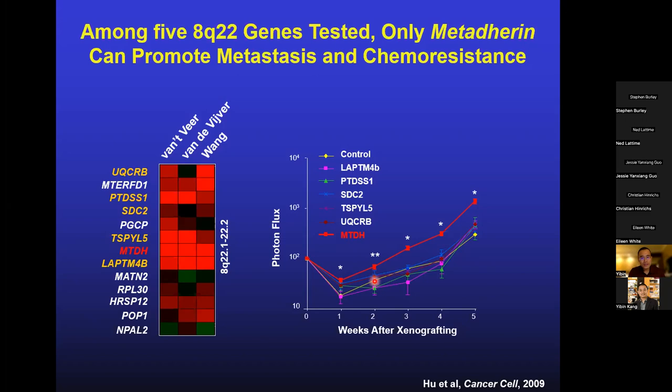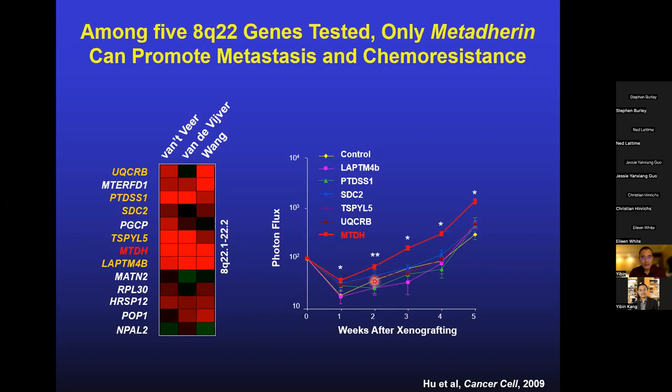By the time we published that work, there was basically no literature or study done on this gene at all — no understanding of its role in normal physiology, development, or cancer. A graduate student, Lillian Wang, created a gene trap allele of metadherin and generated whole-body knockout mice from the embryonic stage. Even though metadherin is knocked out, the embryos developed normally, the mice were born in normal Mendelian ratios, and the mice grew up completely normally — no observable phenotype.